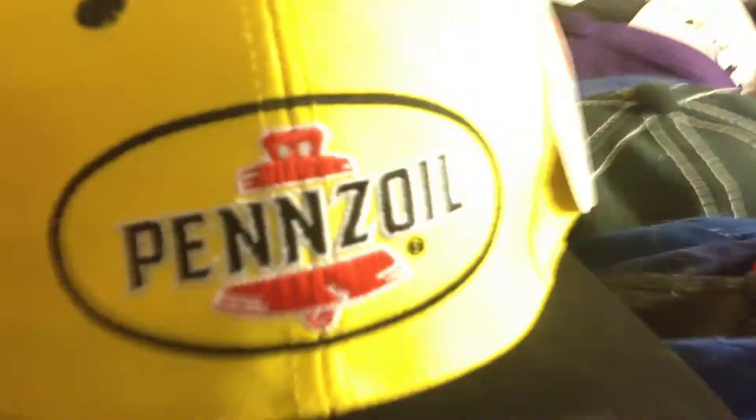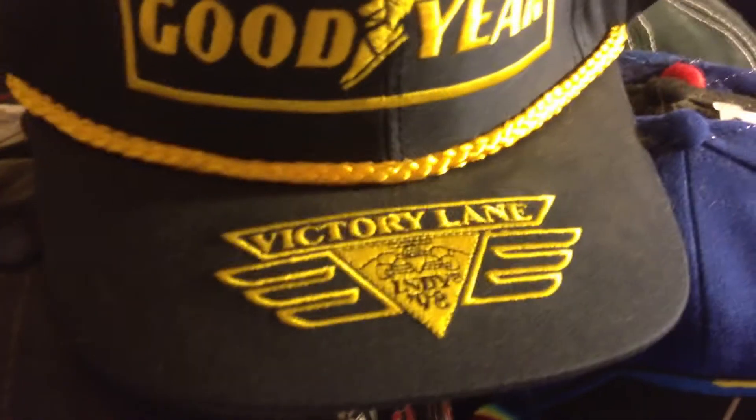Another Pennzoil hat with tag, Velcro on the back. Cool looking Goodyear hat — never had one like that before with 'Victory Lane' on the lid, that's nice. Rusty Wallace snapback. Another Rusty Wallace — we don't need to repeat him — and here's another different Rusty Wallace snapback.